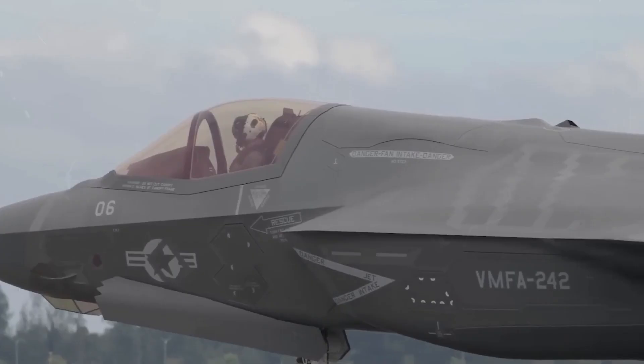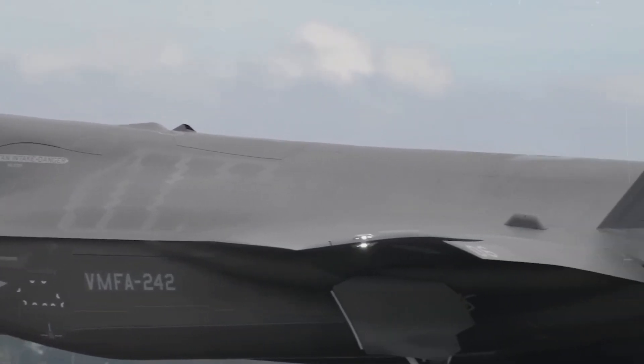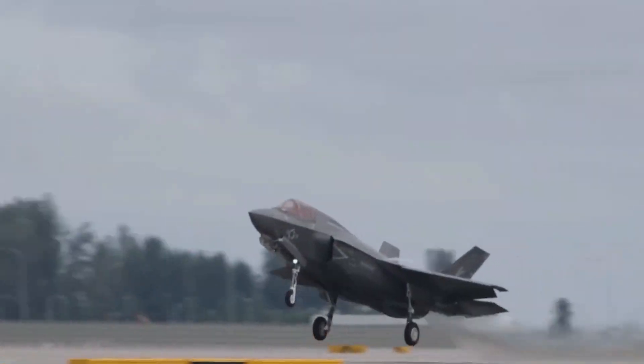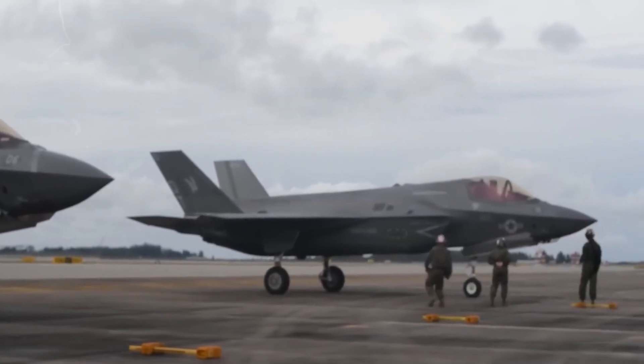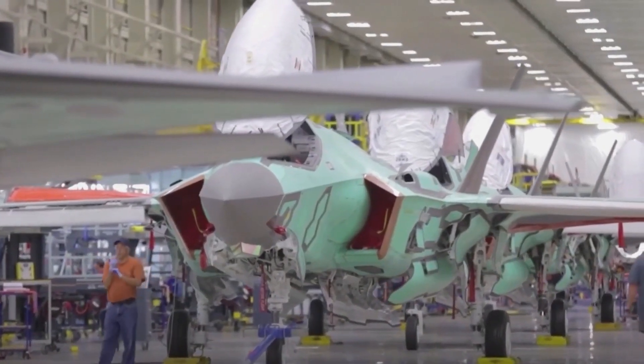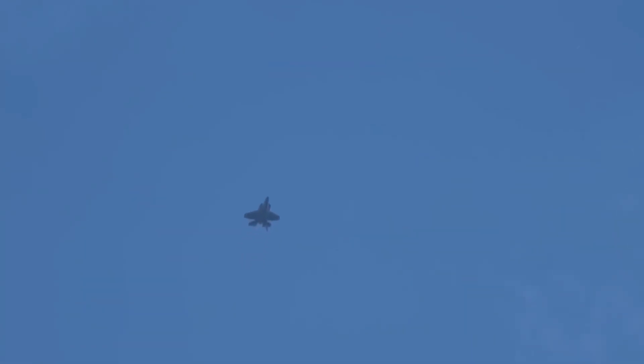In the world of military aviation, the F-35 fighter jet has garnered both praise and criticism since its inception. In this video, we'll explore the F-35's design, its complex development process, and the controversies that have surrounded it.